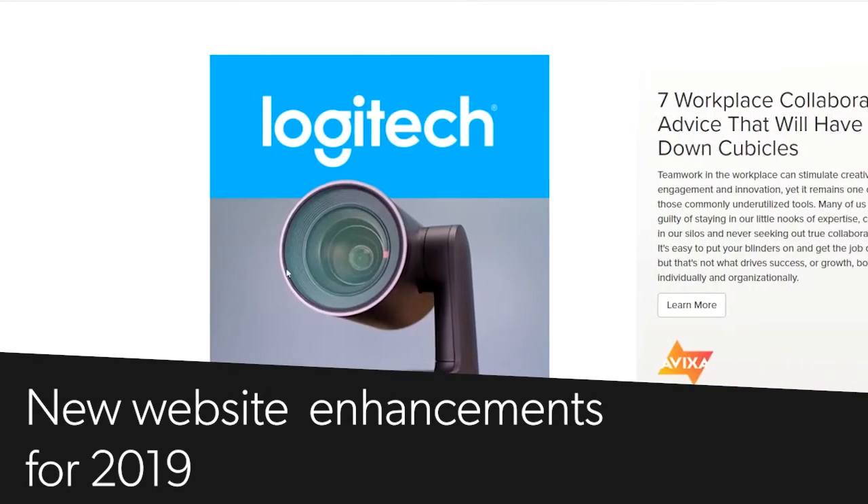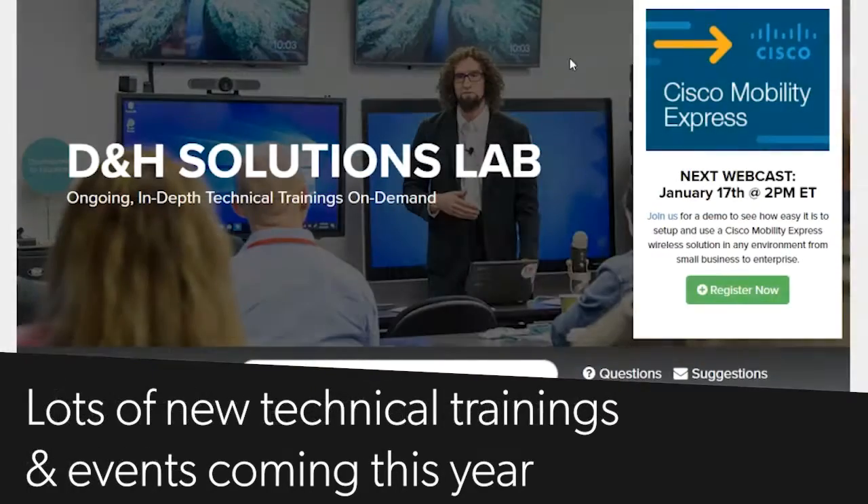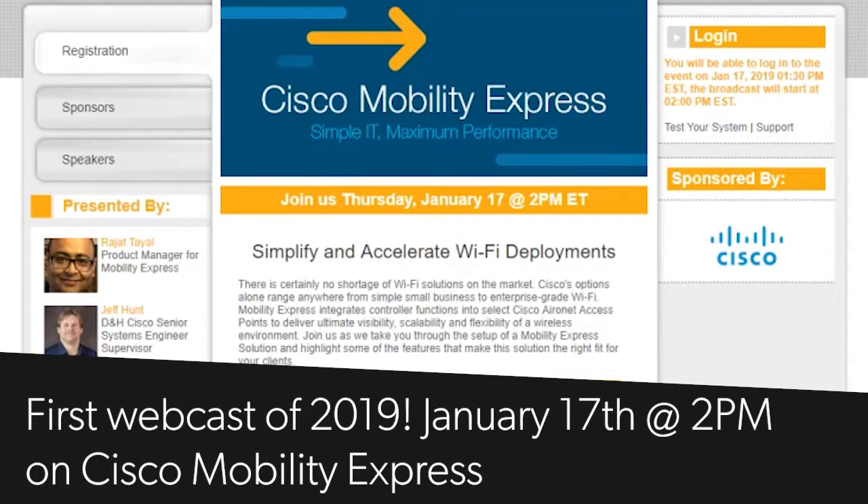While there are a few changes to our website this year, one thing that's not changing is our commitment to offering technical training and education through our D&H Solutions Lab. Mark your calendars for our first webcast of the year highlighting Cisco Mobility Express, broadcasting on Thursday January 17th at 2 p.m. Eastern Time. Reserve your spot today and register for the webcast at dnh.com/solutionslab.